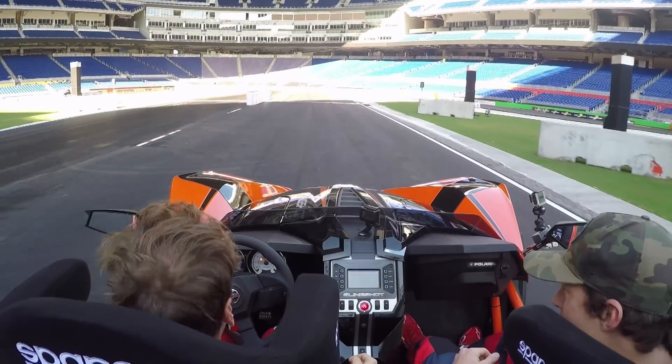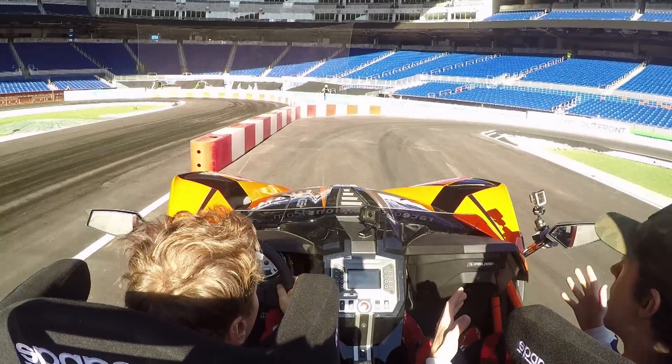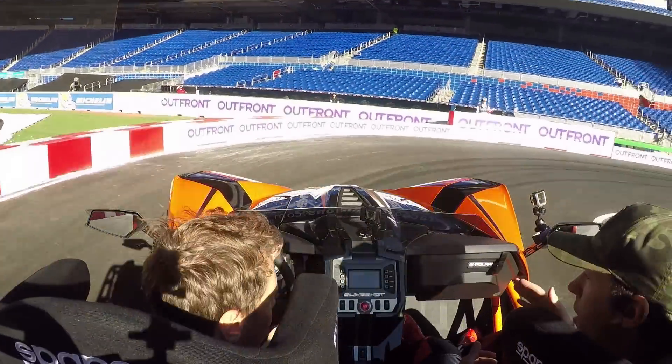We've got one wheel in the back, a lot of wheel spin on the takeoff. Here we go. Getting into second gear. Every car's going to be a little different on where the gearing goes, so probably second gear is going to be good for this.